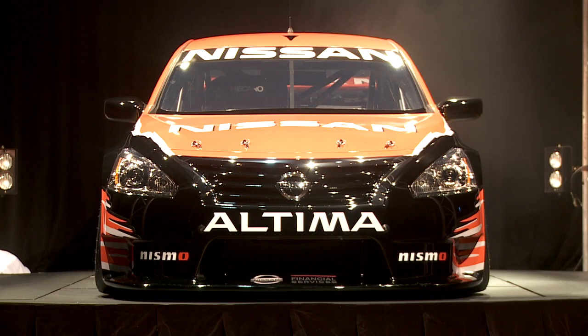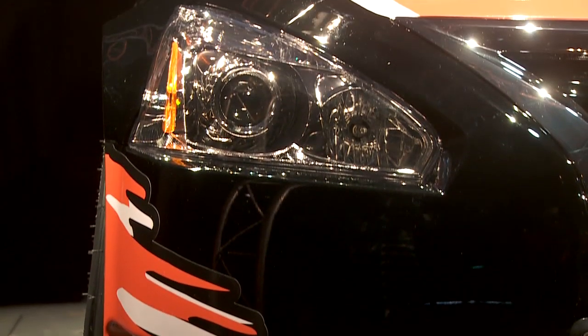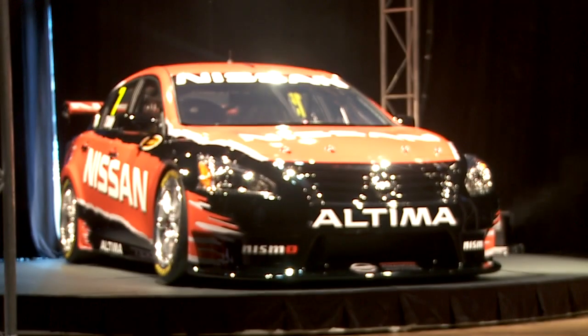V8 Supercars will soon take the Altima for full technical and parity assessment to ensure the Nissan is both competitive and on equal par with the other models in the championship.